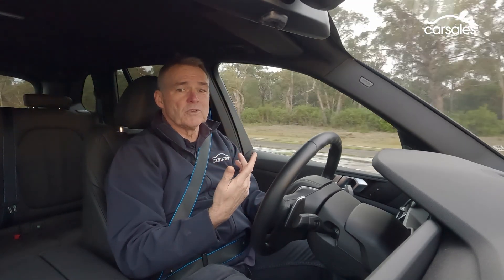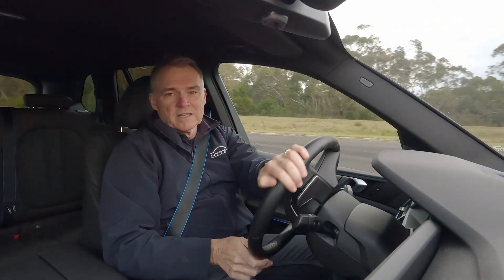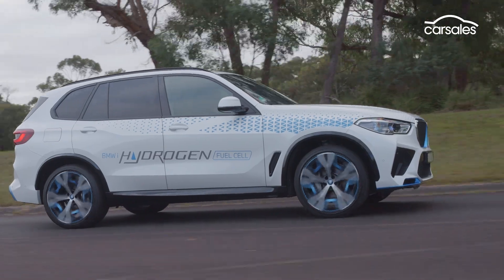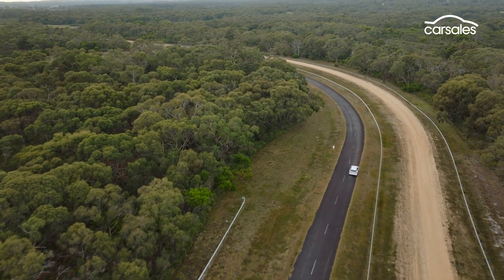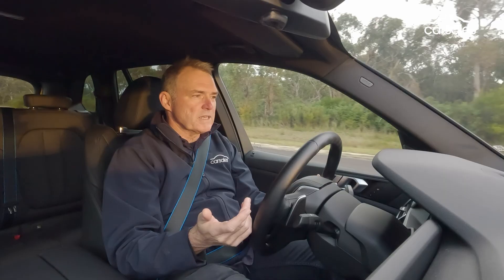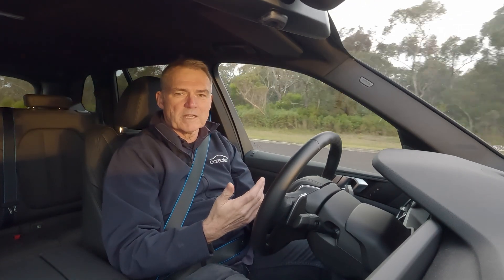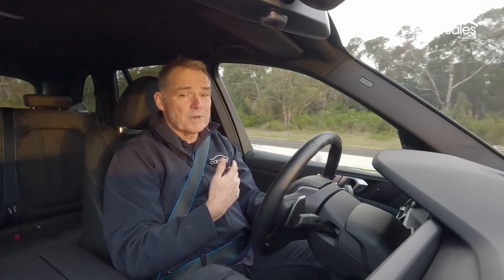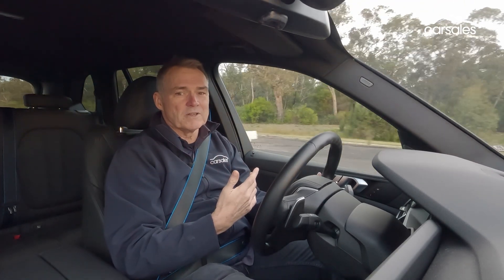If you want to make it a bit noisier, you've always got the Hans Zimmer soundtrack at your disposal. In the way it rides and steers and handles, this is familiar BMW X5 stuff. There's nothing revolutionary or really different here — a very solid, capable and comfortable car. It is rear-wheel drive though, which is something different to every other X5 currently sold in Australia.